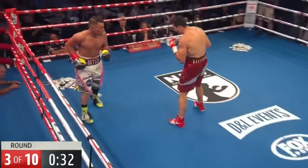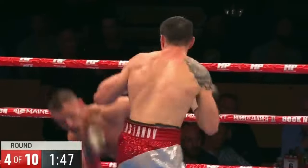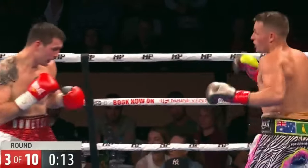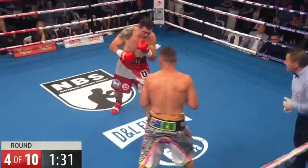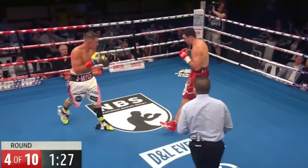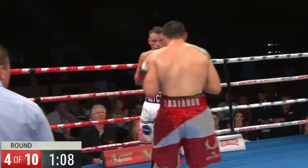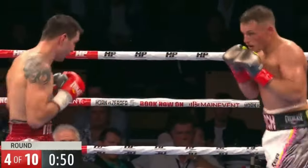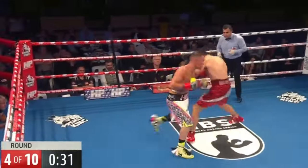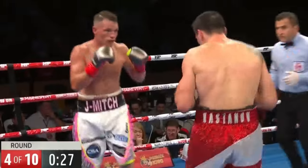The puncher is getting outworked by his opponent. Good work from Jade Mitchell — in and out, moving continually. You've got to maintain that good left and keep the distance. He throws well to the body of Kastanov.